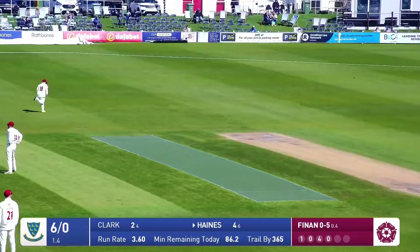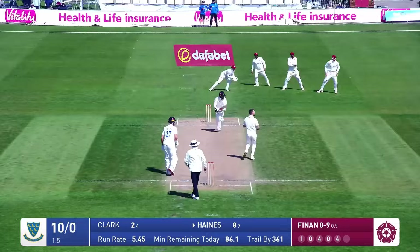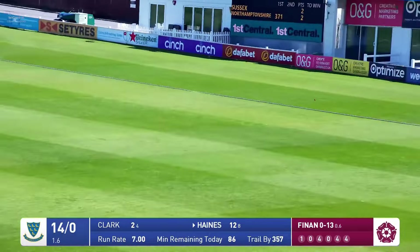One of Tom Haynes' favourite shots, backward of square. Haynes is going to pick up his third boundary of the over — that's a lovely shot. He's been waiting all winter to play a shot like that, Tom Haynes. Overpitched — he drills the ball through the covers.